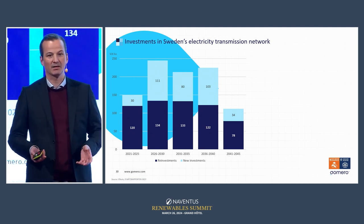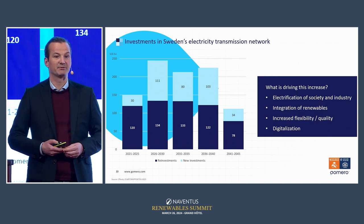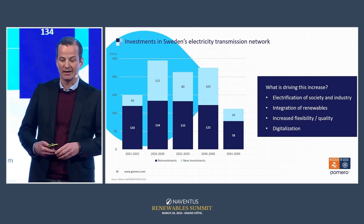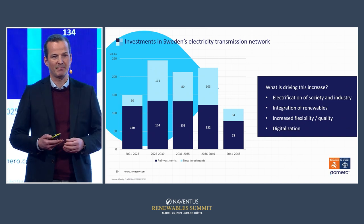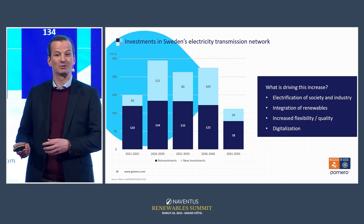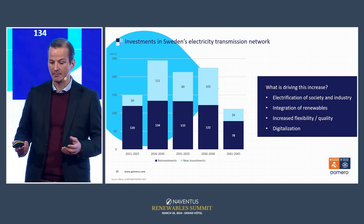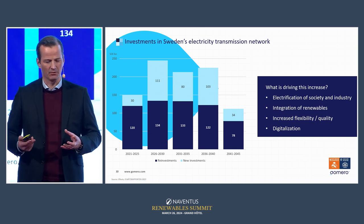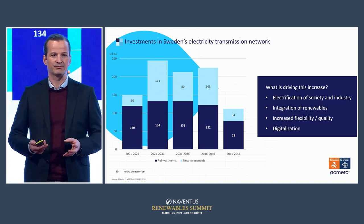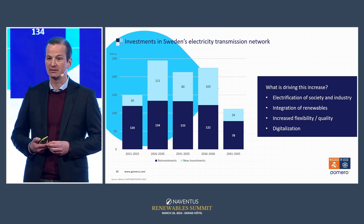Why are companies operating the electricity grid doing this? It is to meet the increased electrification of society and, in Sweden's case, industry. We need more transportation capacity, more renewable energy sources integrated into the grid, and increased flexibility and quality. A lot of the components in the electricity grid are quite old — they need to be digitalized. So there's a huge opportunity and need to invest.